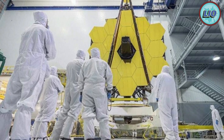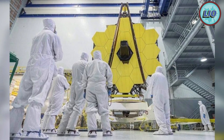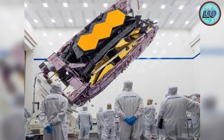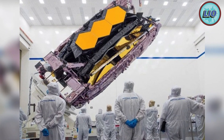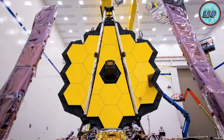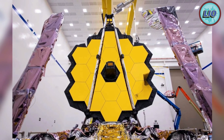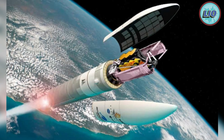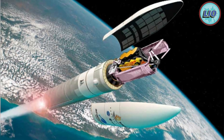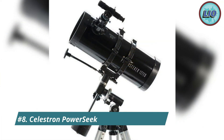The 5x24 finder scope makes spotting things in the sky very easy and intuitive. The Barlow lens allows you to enhance the visual process, and this telescope gives unsurpassed brightness and clarity. Featuring an ergonomic design, the telescope body is comfortable to grasp and simple to adjust. With a 400 millimeter focal length and a 70 millimeter aperture, you can see exceedingly distant objects in the night sky. Number 8: the Celestron PowerSeeker 127 EQ telescope.